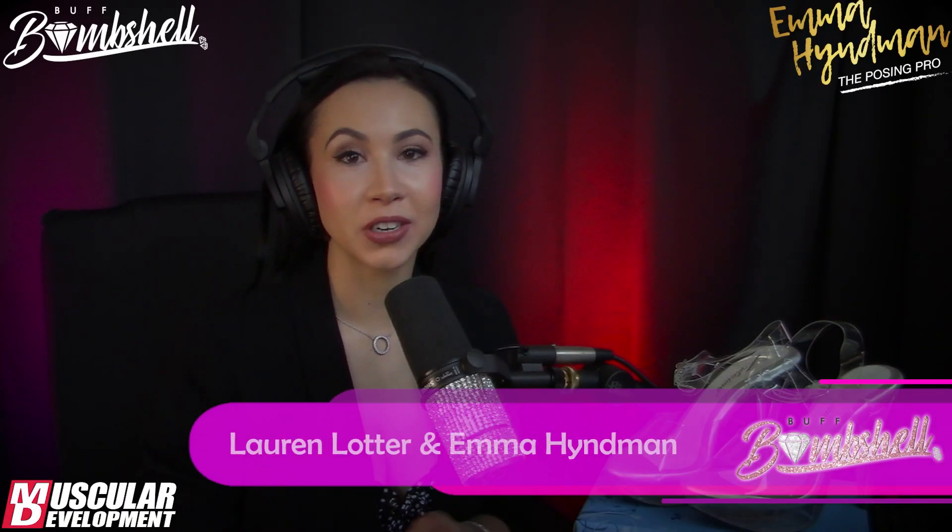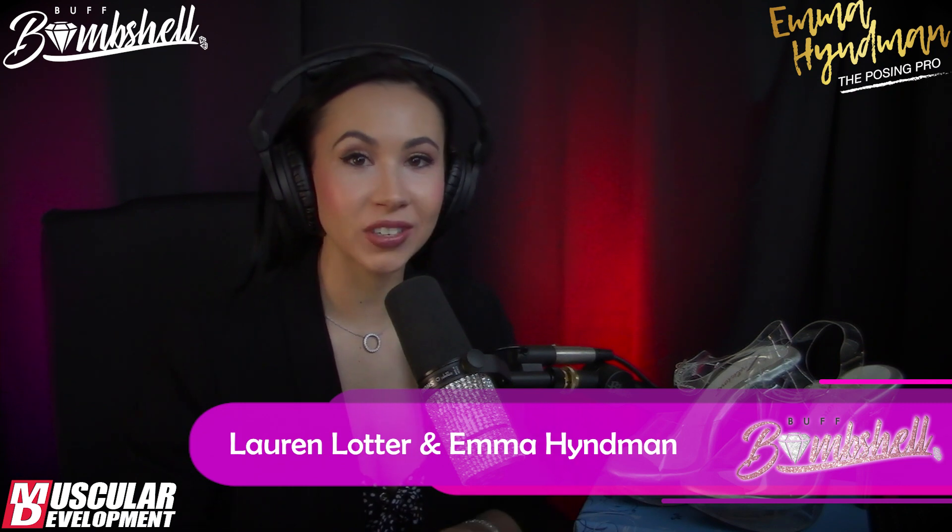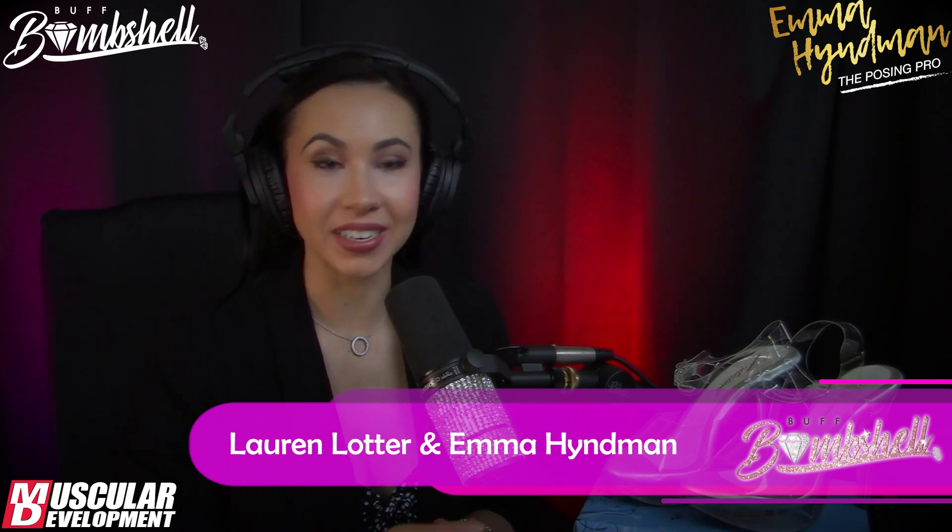Hi everyone, welcome back to the Buff Bombshell Show. My name is Lauren Lotter, I am your host, and I'm with the amazing Emma Heineman. Hi, how are you Lauren? I'm good Emma, how are you? I am really well, I am super excited for today. We've got such a series of shows coming up.